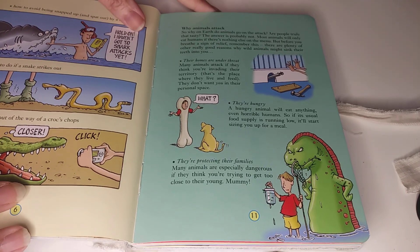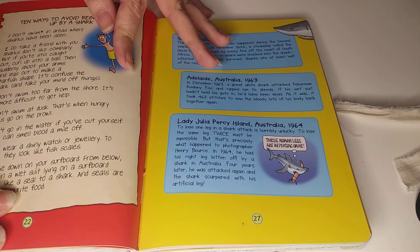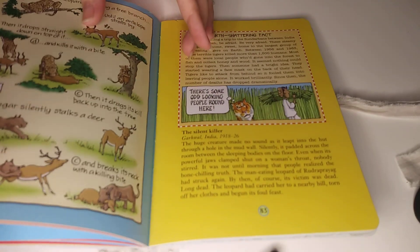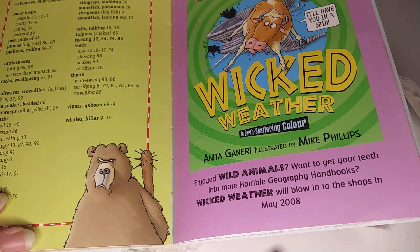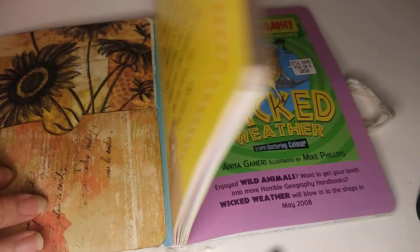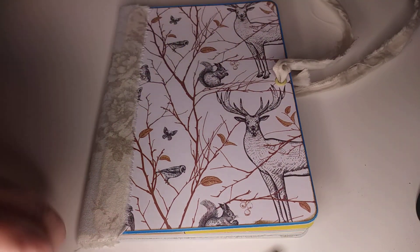This will actually house Glue Book Banter's October challenge and also Chanel's over at Stampin' Stilettos Craft Along glue book challenge — both will go into this book. It's actually the Horrible Geography Wild Animals book, and that's the book I'm going to use for those two challenges.